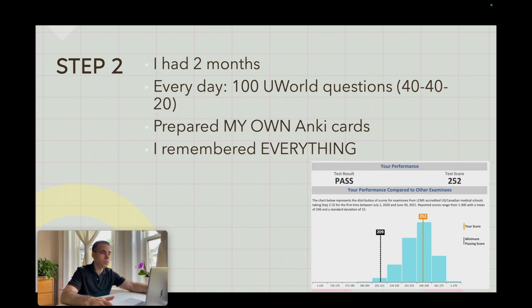For Step 2, I had two months — that was after passing Step 1 on my second try. My routine was straightforward. Every day I answered 100 UWorld questions: I did 40, 40, 20 — those were my blocks — with a break between the 40 and the 20. Between these blocks, I prepared my own Anki cards. UWorld questions and Anki cards — that's it.